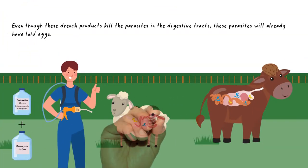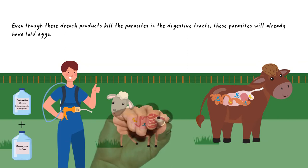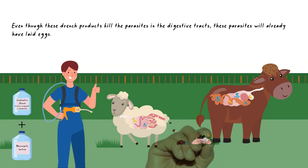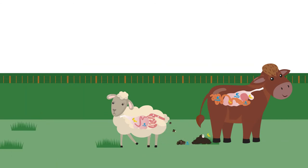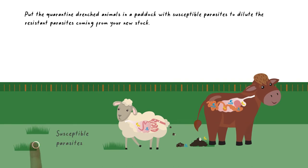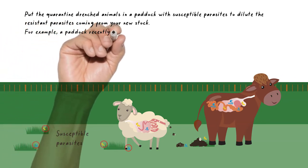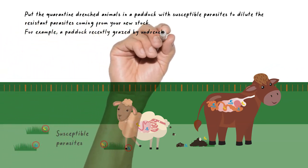Even though these quarantine drench products may kill the parasites in the digestive tracts of the animals, these parasites will already have laid eggs, which will be working their way out of the animals in the faeces. It's a good idea to turn them out onto a paddock thought to have susceptible parasites to dilute these resistant parasites coming from your new stock. For example, a paddock recently grazed by undrenched mature ewes.